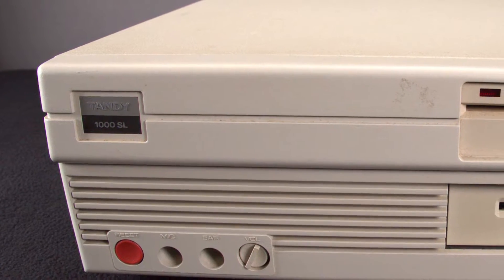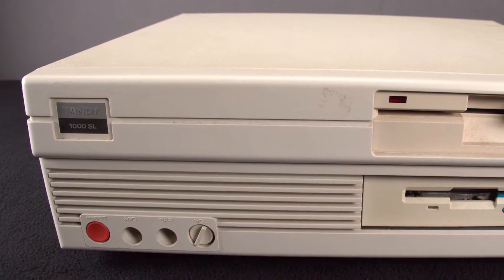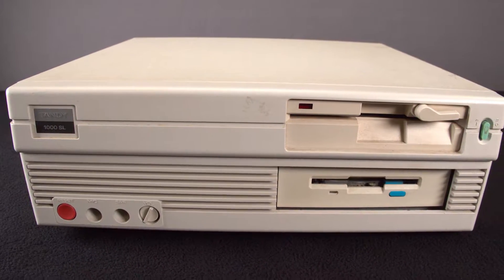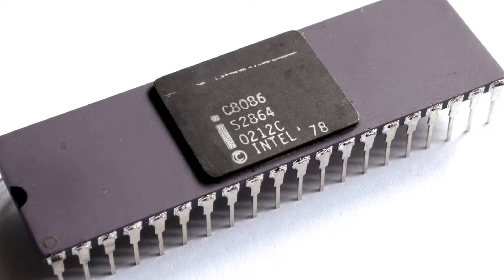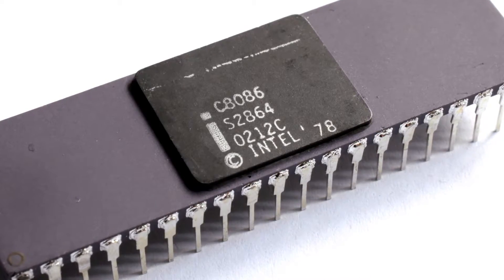This trend would be ongoing until the 1990s. Tandy offered smaller versions of prior 1000 models by integrating components onto the motherboard. Using slower, less powerful processors also helped with small budget systems because the cases could be made small without the need for fans or other costly cooling solutions.